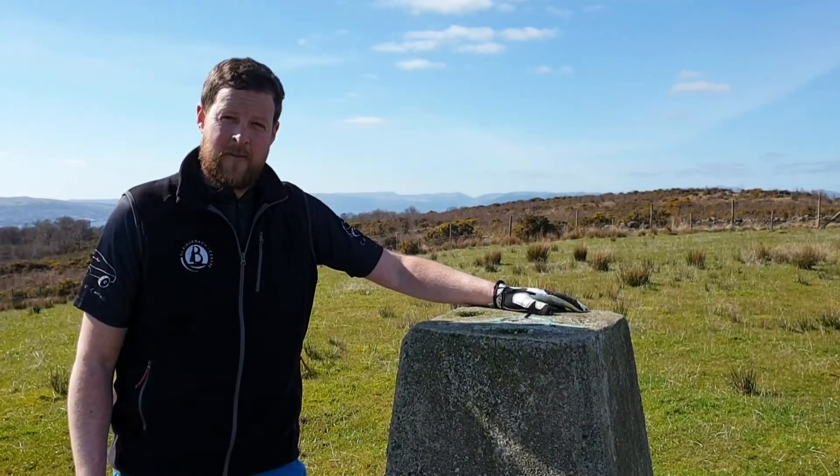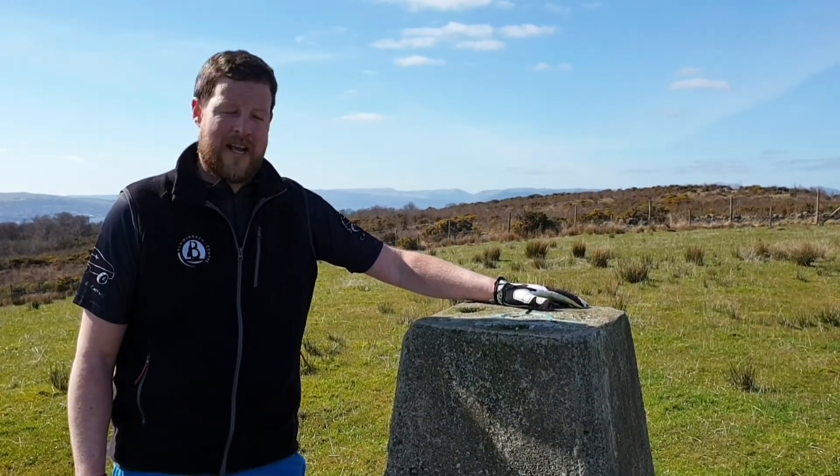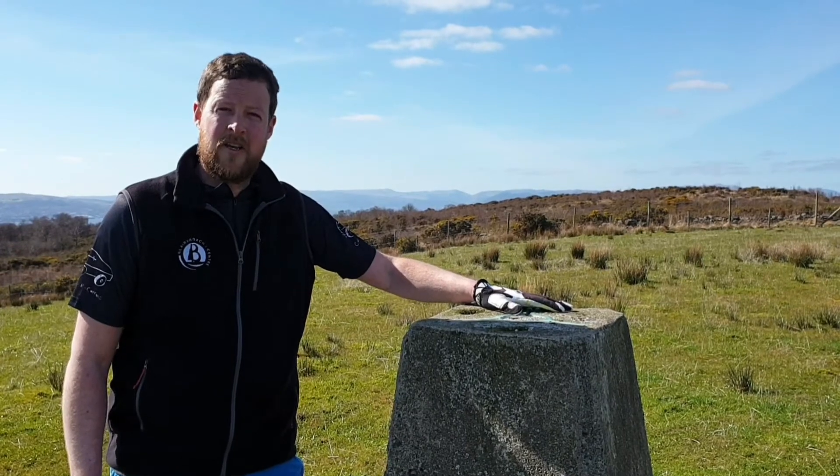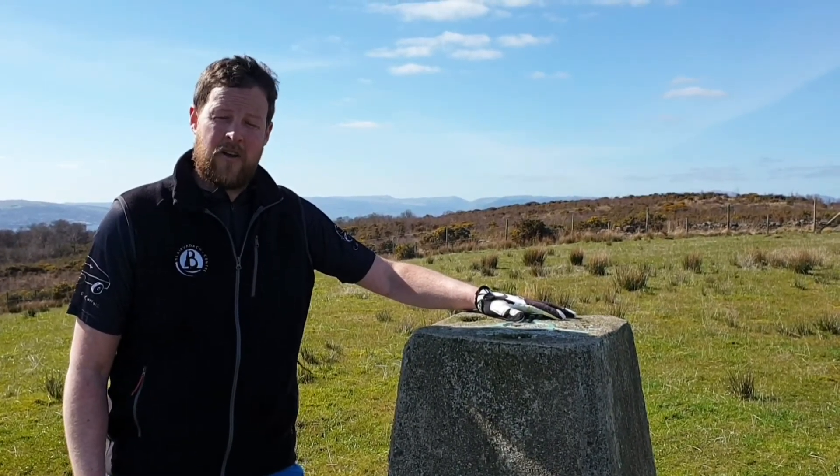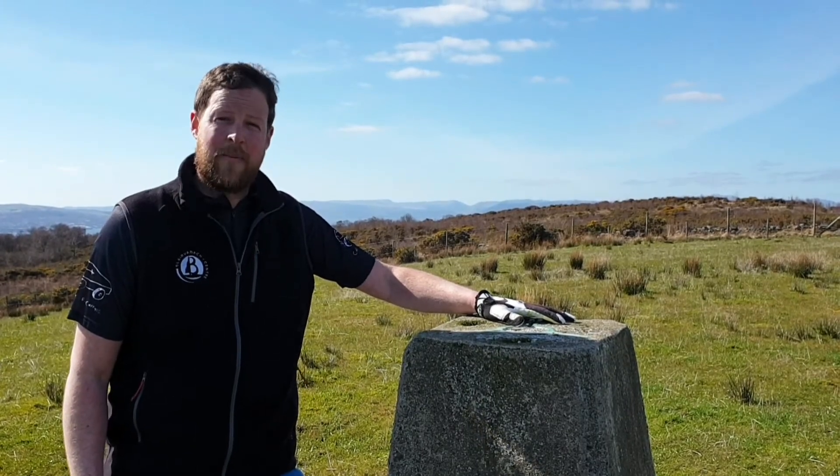Next time you're in maths studying trigonometry, think back to the poor souls that had to drop these big things on top of hills to work out how big they were. Check out our YouTube channel and you'll find out lots more fun and interesting clips.